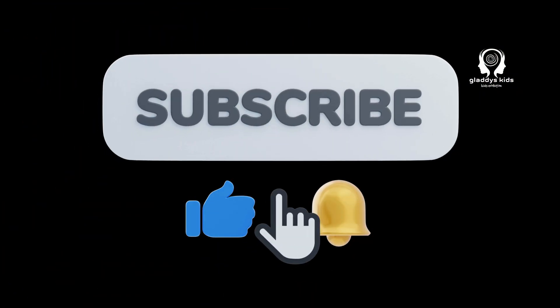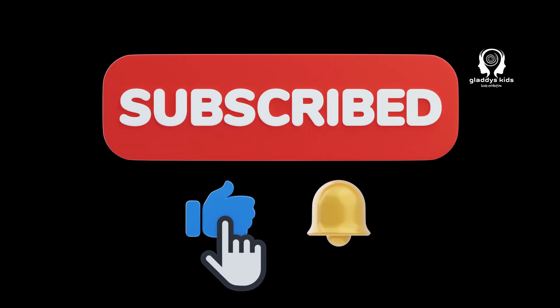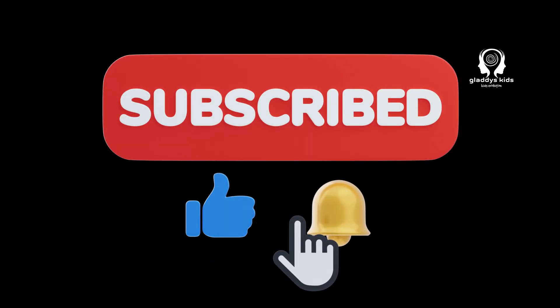If you liked this video, don't forget to give it a thumbs up and subscribe to Gladys Kids for more fun and learning!